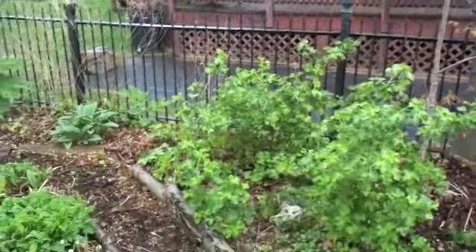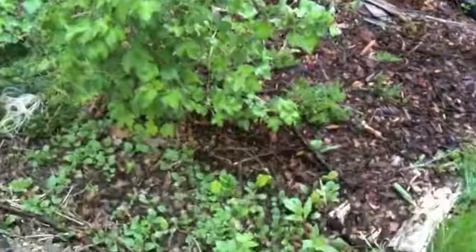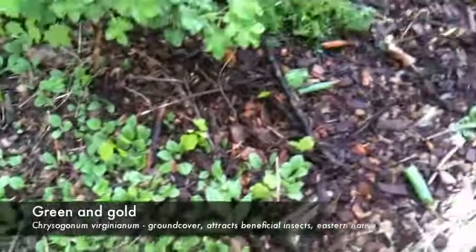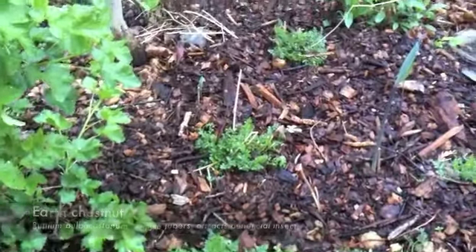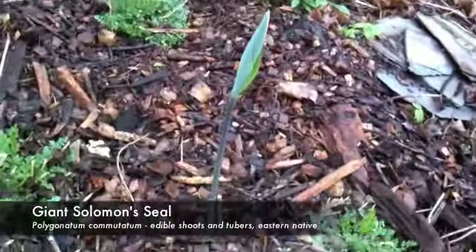Underneath on the shady side over here are some Josta berries which bear really very nicely here. Underneath we have a cover of green and gold which isn't flowering yet but it's quite spectacular when it does. There's a small polyculture in this area of earth chestnut, which has edible tubers and attracts beneficial insects, and some giant Solomon's seal which has great edible roots and shoots.